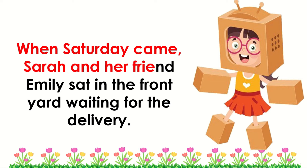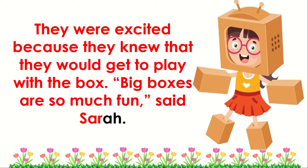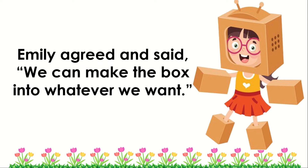When Saturday came, Sarah and her friend Emily sat in the front yard waiting for the delivery. They were excited because they knew they would get to play with the box. "Big boxes are so much fun," said Sarah. Emily agreed and said, "We can make the box into whatever we want."